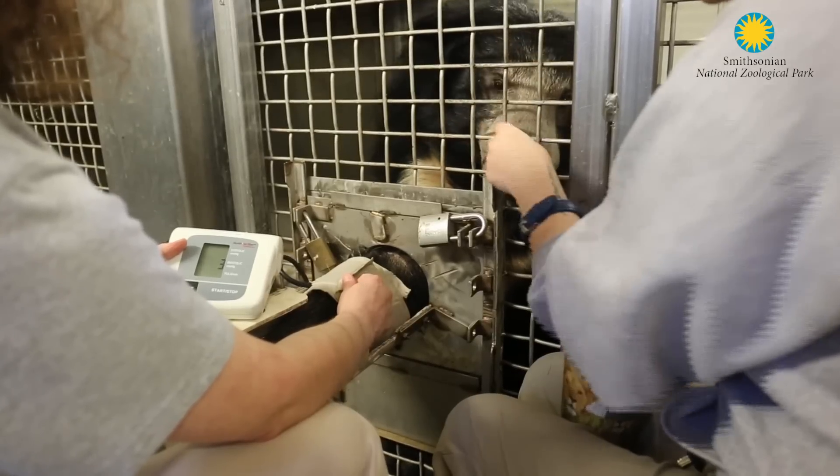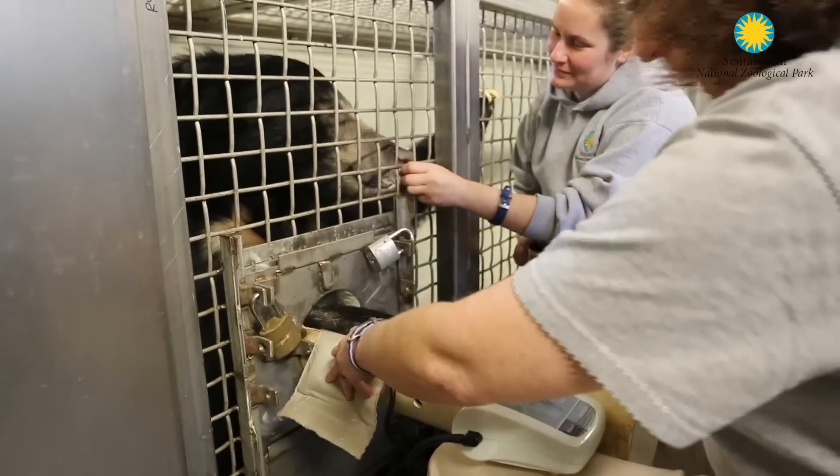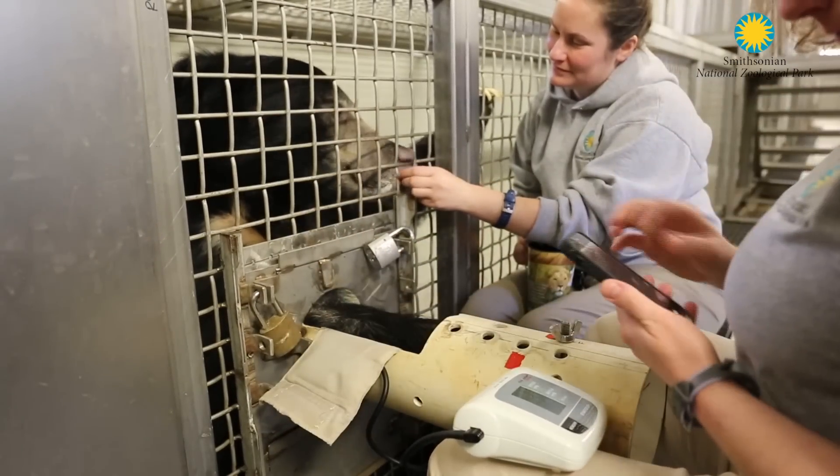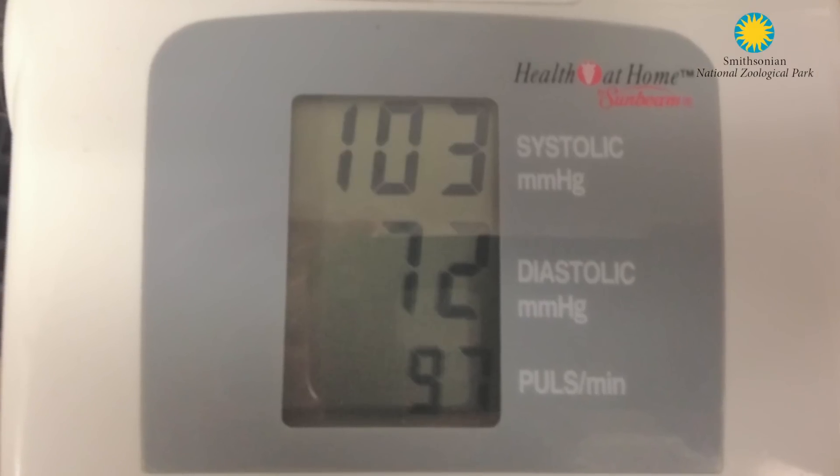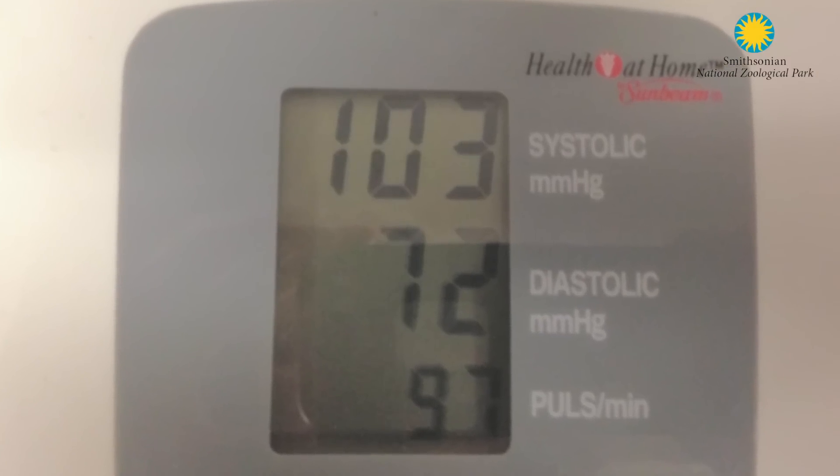We're looking at trends. Do Mindy and I get one reading for a month and the next month that reading really dips quite a bit or goes up quite a bit? That's the information that we're sharing with the vets.